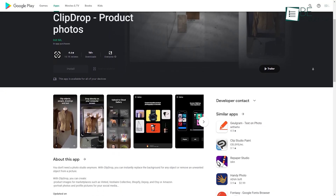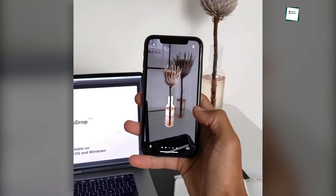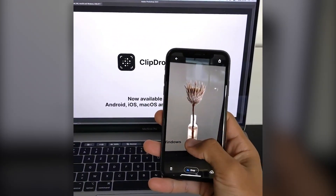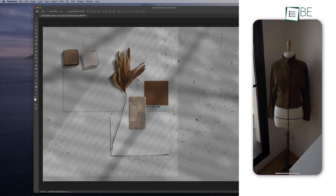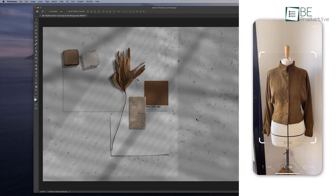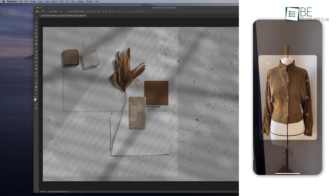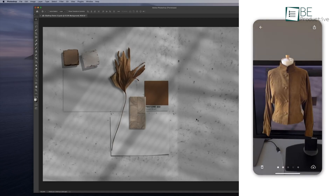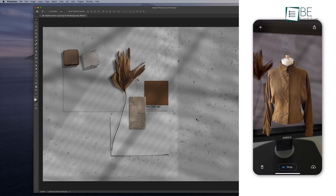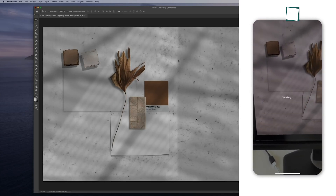Last on the list is Clipdrop, and it's undoubtedly the most mind-blowing Android app in this listing. This app lets you copy and paste anything in real life. Open the app on your phone, point to an object, and press the clip button. The app will take some time to analyze and BOOM — the object is cut out from the background and it's floating in the air. Now all that's left to do is drop it onto the desktop.